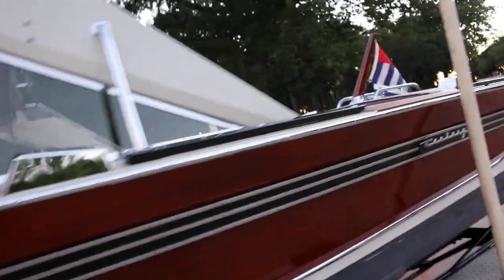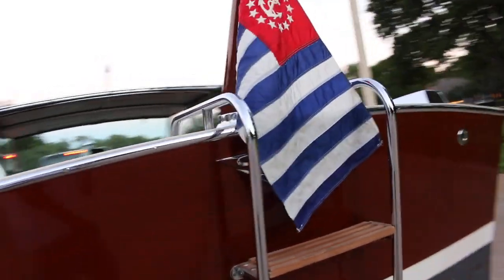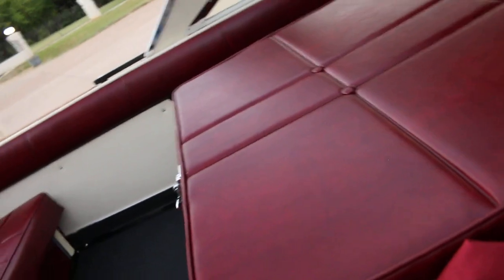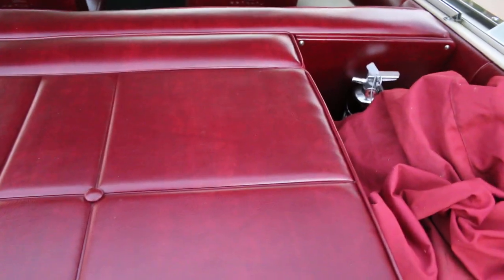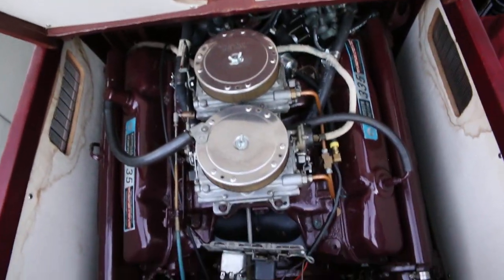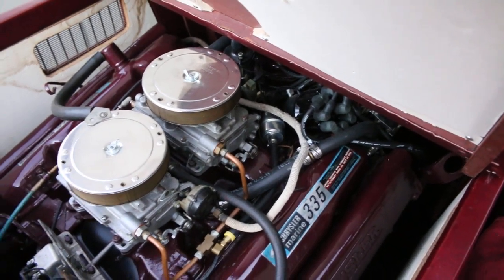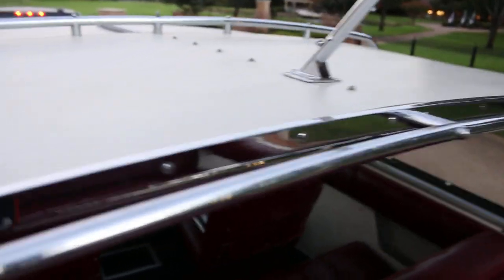When ordered new, buyers could check various engine options: a Chrysler 383, a Ford FE 390, or a 427 — but this one got the premium Chrysler 440, a big Mopar V8 with a dual quad setup. The conservative horsepower rating from Chrysler Marine was 335 horsepower. The transmission is a Velvet Drive, and the workmanship on this boat is just boat art.